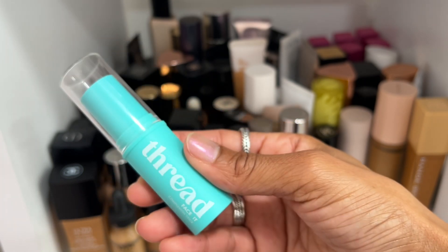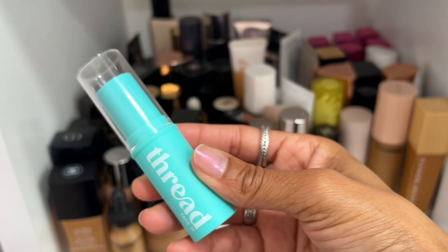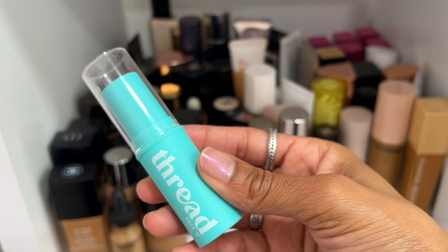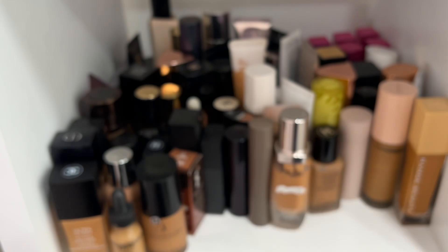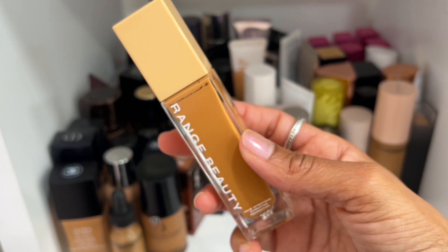I picked up this Thread stick foundation off one of your recommendations and it was okay, but I didn't really have many feelings about it, so I'm going to declutter this one.